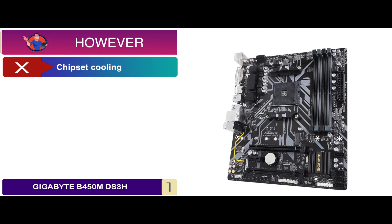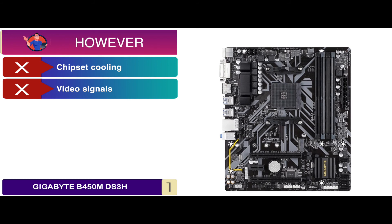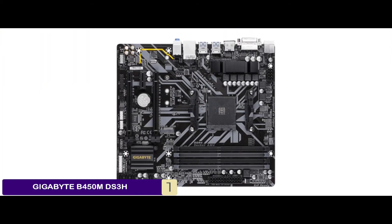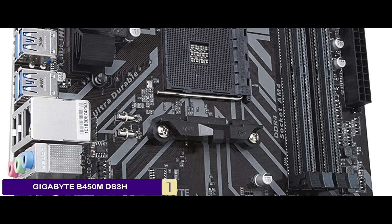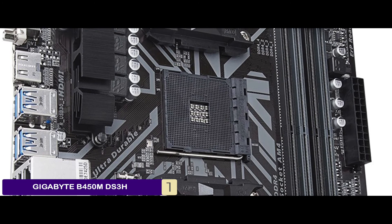However, it could use better chipset cooling. It sometimes failed to output video signals. And some customers complained about getting a very low-quality product. The bottom line is, it has high-quality audio capacitors. It consists of a Smart 5 fan. And it supports AMD 1st and 2nd generation Ryzen, even with Radeon Vega graphics processors.